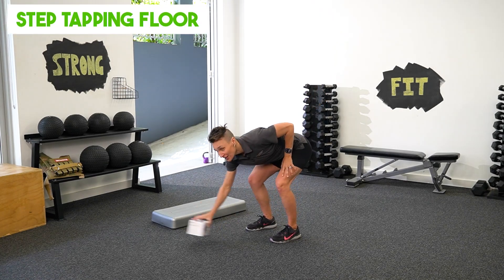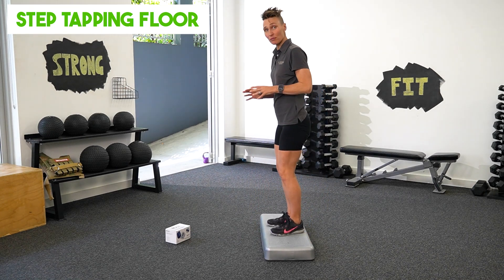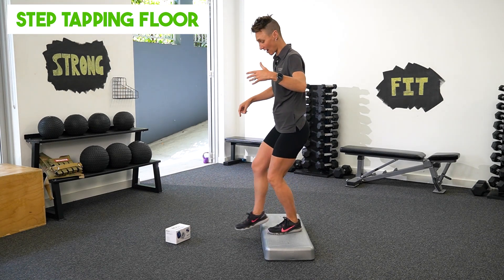Third variation, we're going to use a step. I'm going to get up on the step here and I'm lowering myself down, tapping the ground lightly and coming up. As you can see, really good for training going downstairs.